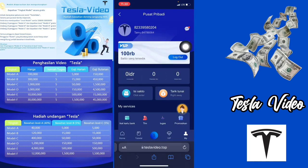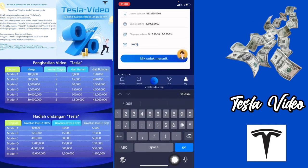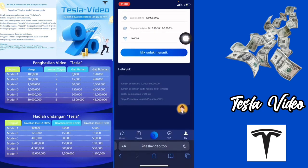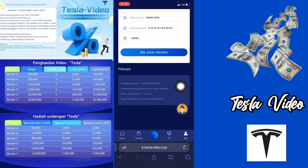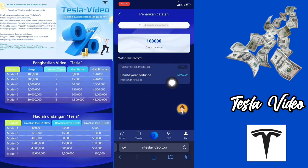Kemudian di sini saya bakalan coba untuk melakukan penarikan di aplikasi ini. Di sini ada menu tarik tunai, langsung saja kalian klik. Kemudian di sini kalian checklist dulu sampai dia warna biru. Di sini ada saldo saat ini. Saya bakalan tarik 100.000, kalian tinggal ketikkan di bagian sini. Di sini jumlah penarikan pada hari itu tidak terbatas. Jadi untuk biaya penarikannya adalah 20%. Langsung saja kalian bisa klik untuk menarik.